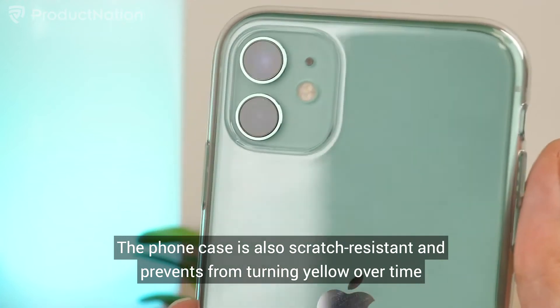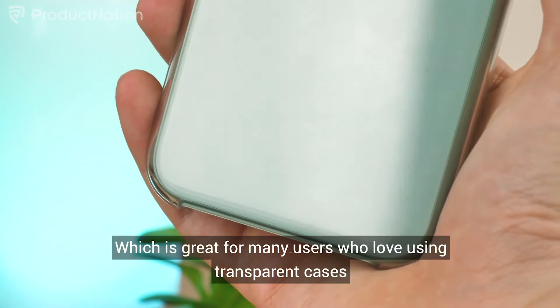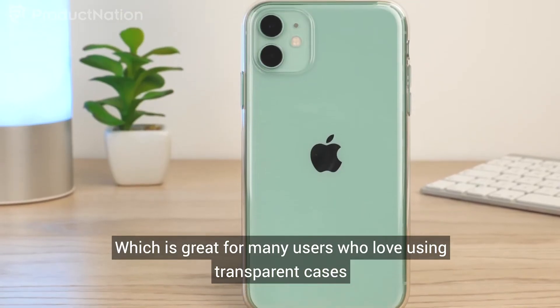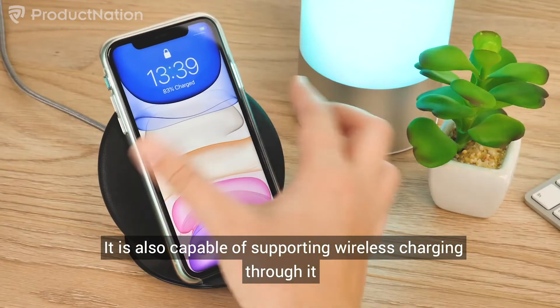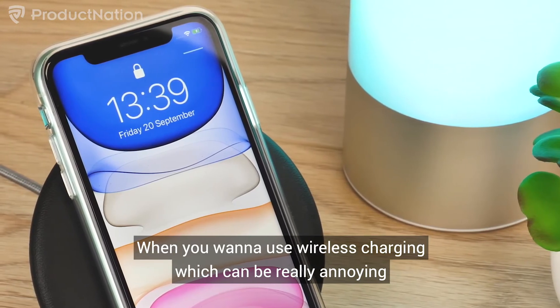The phone case is also scratch resistant and prevents from turning yellow over time, which is an issue we've seen before — great for many users who love transparent cases. It is also capable of supporting wireless charging through it, so you don't need to take your case off when you want to use wireless charging.